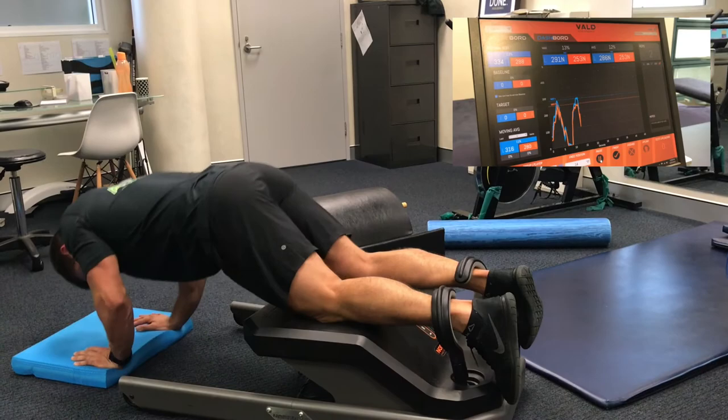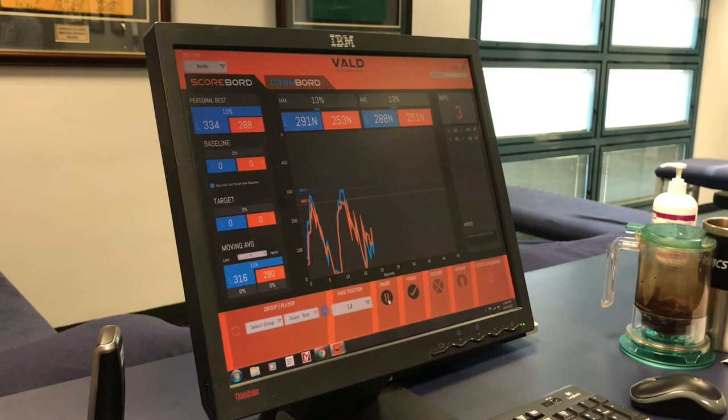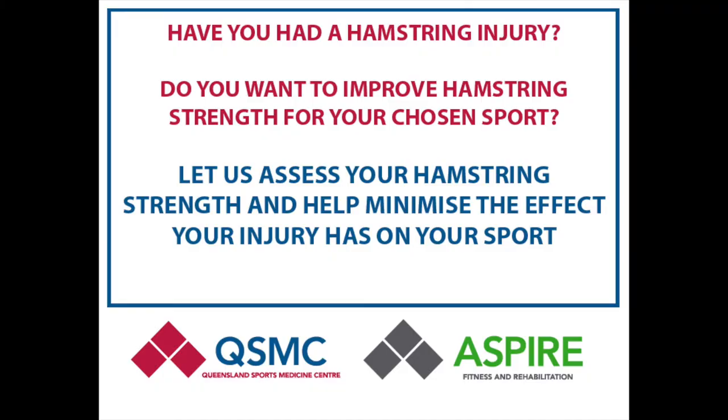That's the reason why so many professional sports teams, such as our friends at the Brisbane Lions, now utilise the device to screen their players and monitor their progress following injury. It will be one of the reasons that the recurrence rate of hamstring injuries has started to decrease in AFL in recent years.